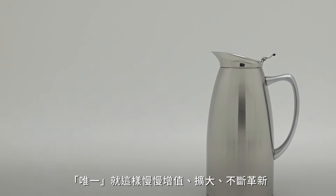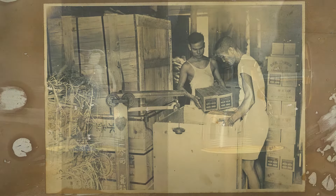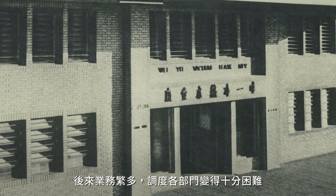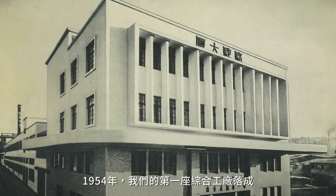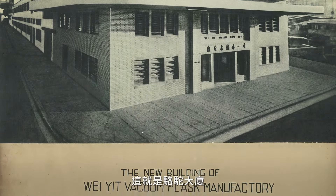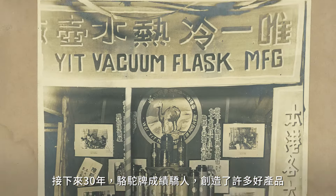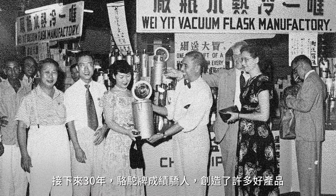Weyip would gradually add departments as need and technology changed. Eventually, it became too difficult logistically to transport parts between premises. In 1954, we built our first integrated factory — this was Camel House. In the following 30 years, Camel House gave us good business designing many good products for the company.